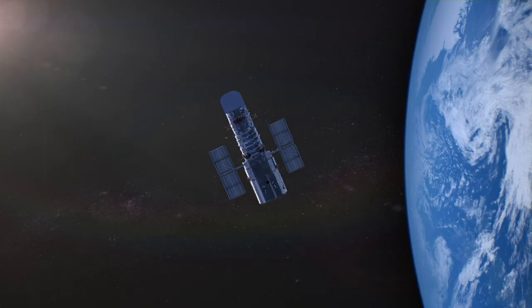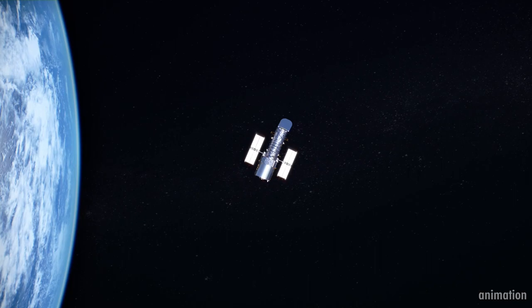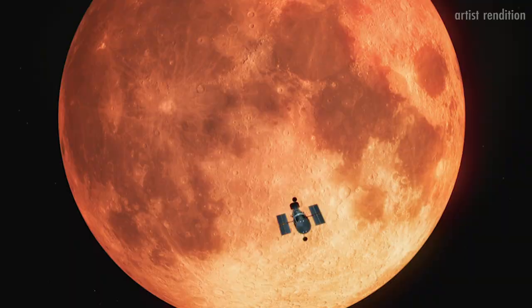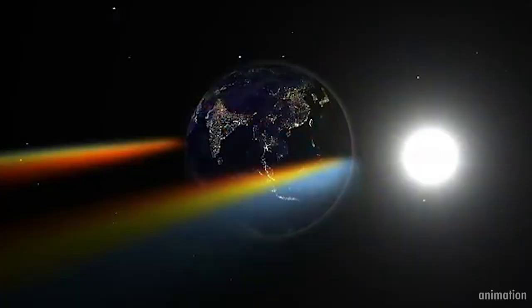Taking advantage of the total lunar eclipse of January 2019, astronomers using NASA's Hubble Space Telescope have detected ozone in Earth's atmosphere. In this observation, Hubble did not look at Earth directly. Instead, astronomers used the Moon as a mirror to reflect sunlight that passed through Earth's atmosphere. This method serves as a proxy for how they will observe planets around other stars in search for worlds similar to our own. Though numerous ground-based observations of this kind have been done previously, this is the first time ultraviolet light passing through Earth's atmosphere was observed from space.